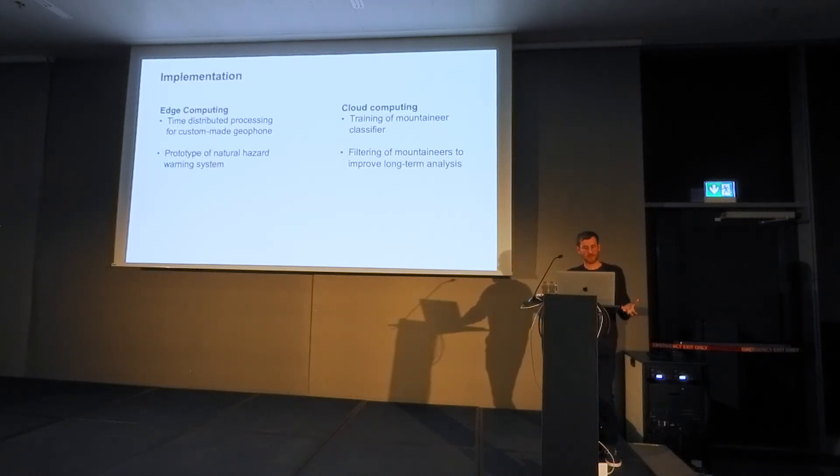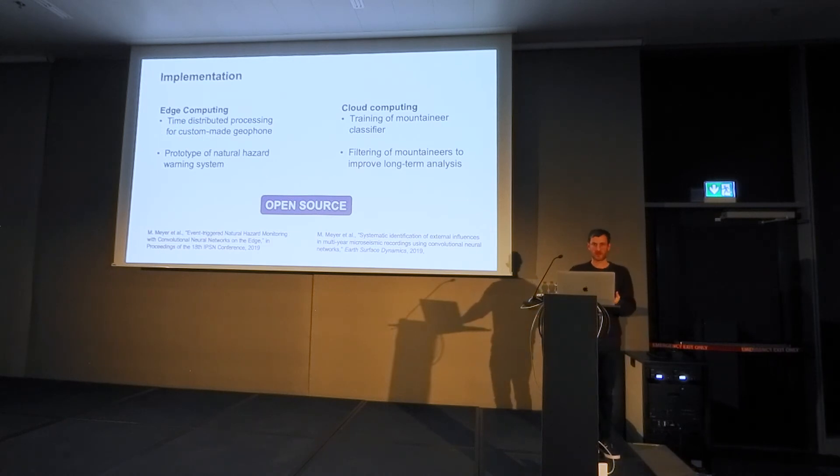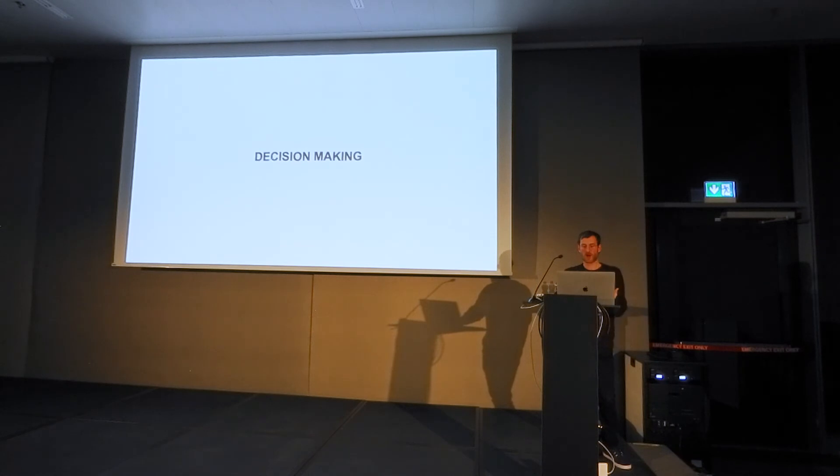We implemented both methods and use each where most appropriate. On the edge, we use time distributed processing in a prototype natural hazard warning system. In the cloud, we use the mountaineer classifier to improve long-term analysis. We made everything open source and published this last year. But the question remains: how do we decide which external influences should be removed from a signal and which should be kept?